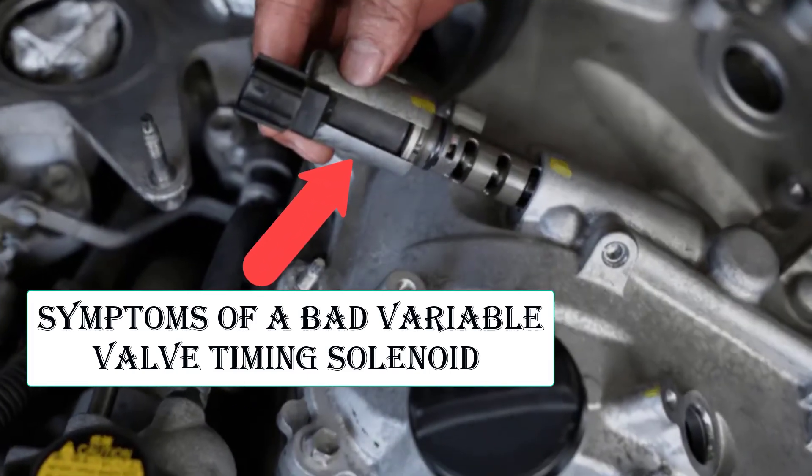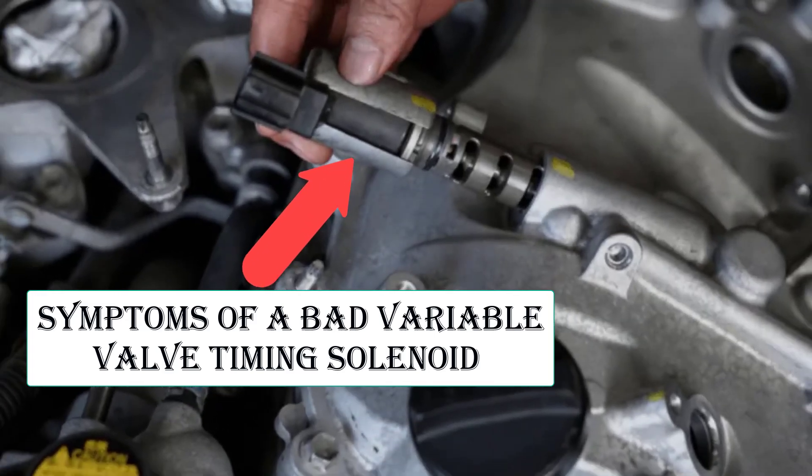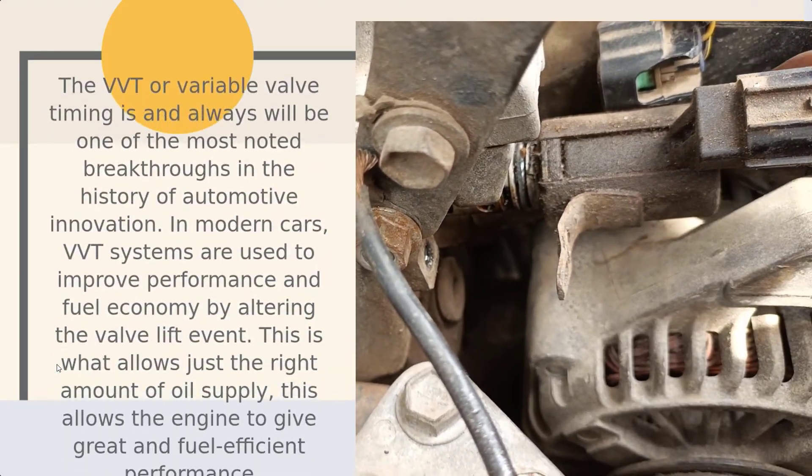Hello everyone, welcome to my YouTube channel. On today's video we'll talk about symptoms of a bad variable valve timing solenoid. The VVT, or variable valve timing, is and always will be one of the most noted breakthroughs in the history of automotive innovation.